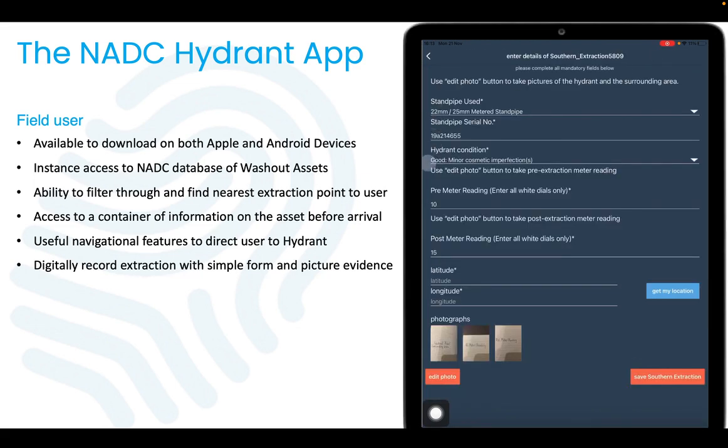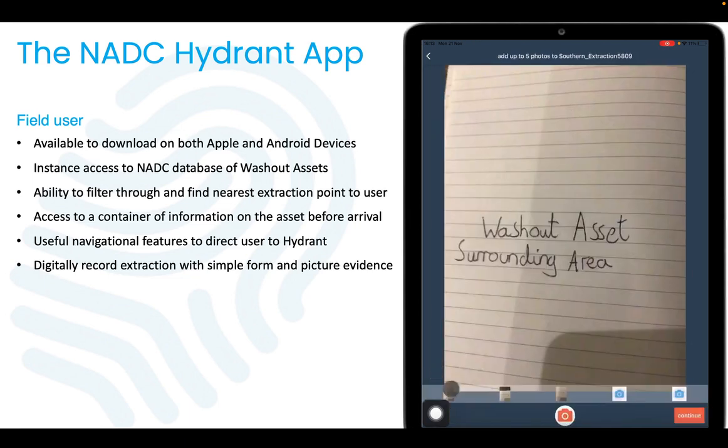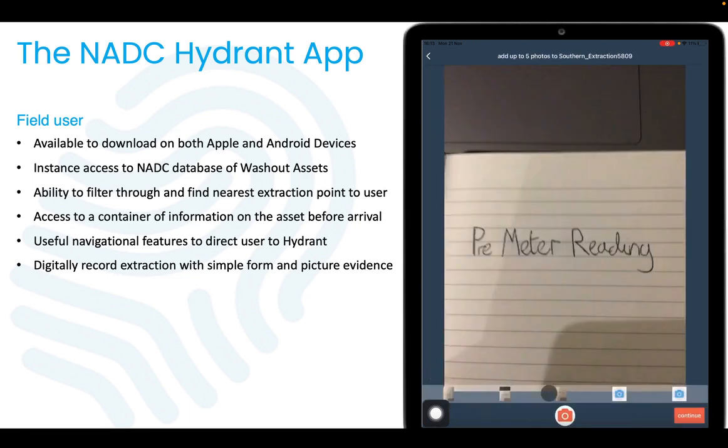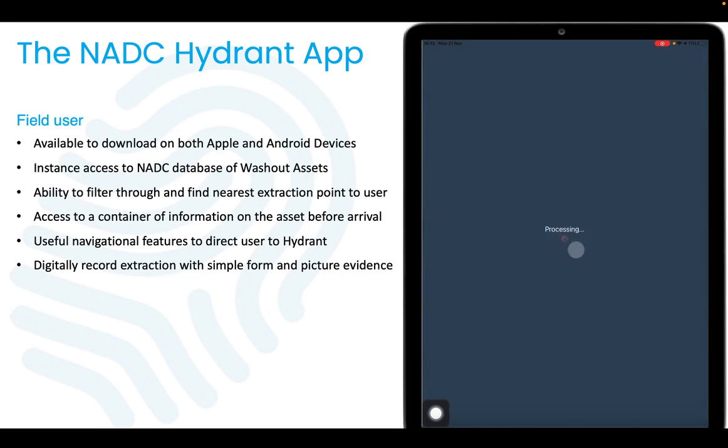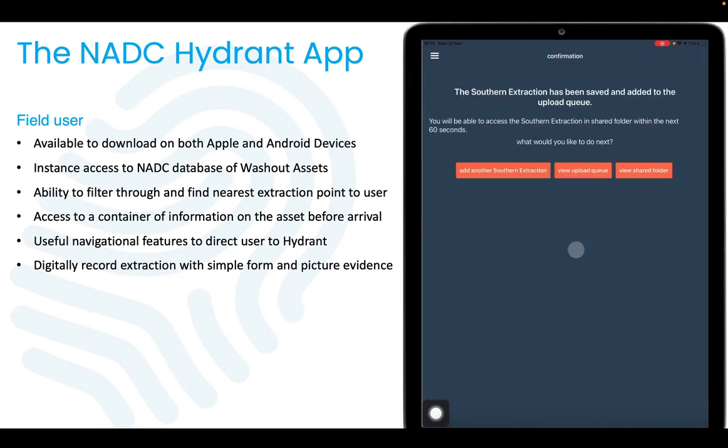It is quick and easy to take the required picture evidence of before and after the extraction, with simple forms including drop-down menus and map formatting, making it easy for the user. Field data is then instantly uploaded to the database, and if the device has no signal, it is kept safely in the upload queue to be uploaded once connection is made.